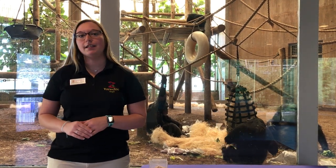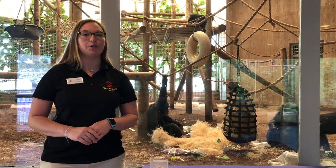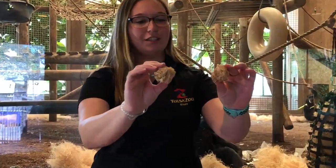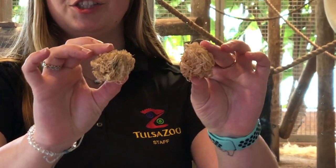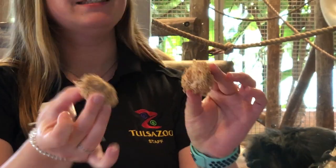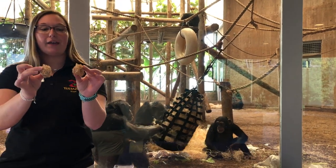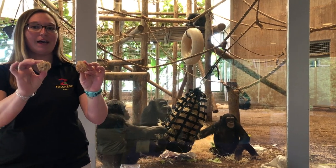Those chimpanzees that live in drier areas have a pretty cool behavioral adaptation. Here I have chip wadges. These chip wadges are dried grass, leaves, and other vegetation that the chimpanzees chew up, dip in water, and then put inside their cheeks. So whenever they're traveling or in an area that doesn't have much water, they have access to it through these, which act like a sponge and allow them to have water.